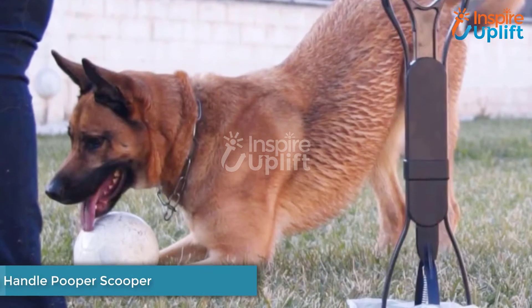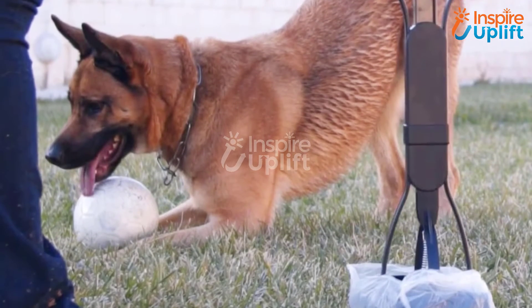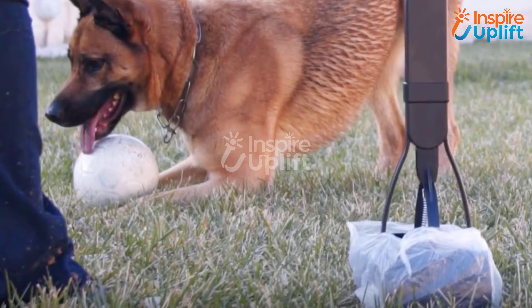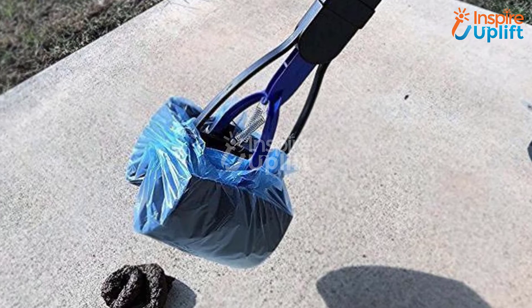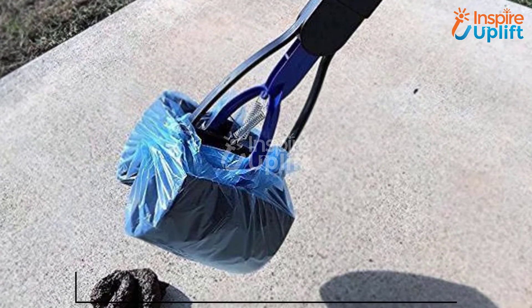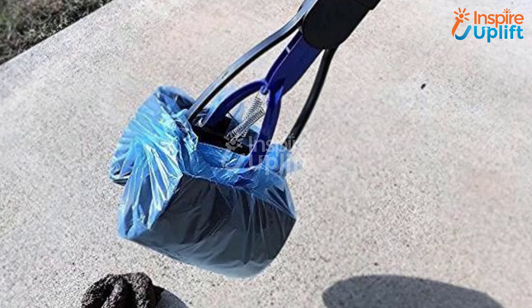At number 5 we have the Dog Long Handle Pooper Scooper. Your new pup is in the training phase, so this is a test of your patience. It would be best if you stay calm whenever he does his business. Get this pooper scooper to avoid the hassle — pick up the poop with the handle and keep your place clean.